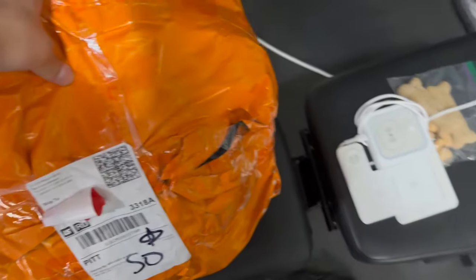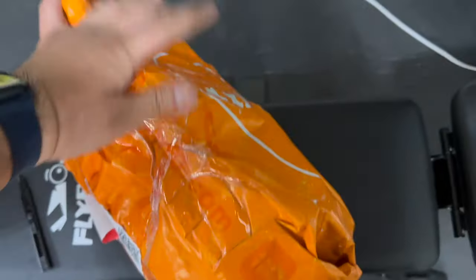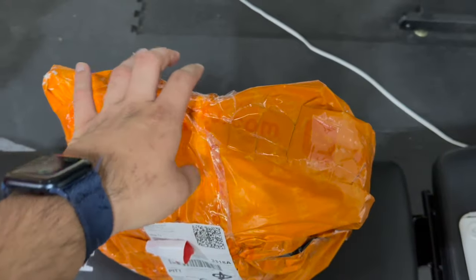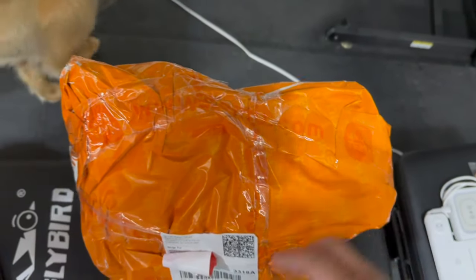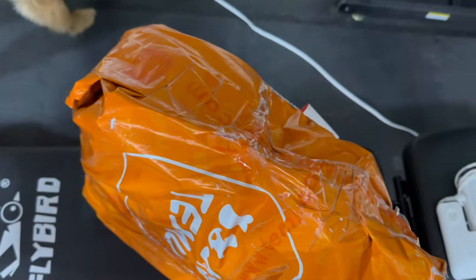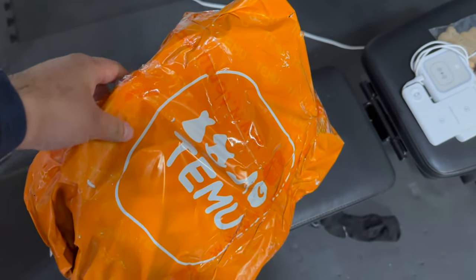This is how it came from Temu — no box or anything, just Temu's logo on the package. It feels pretty loose. There is absolutely no protection, so if the person delivering this decides to drop it, your products will probably be damaged.